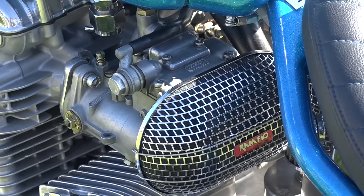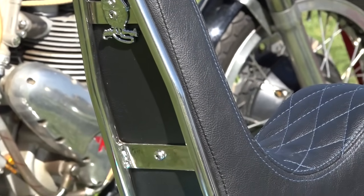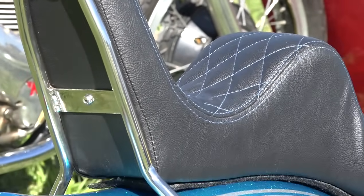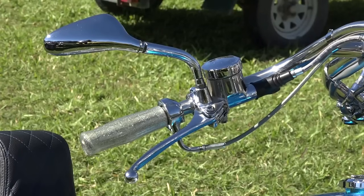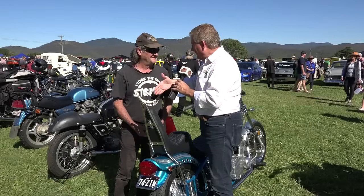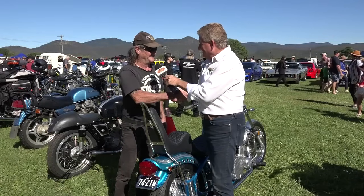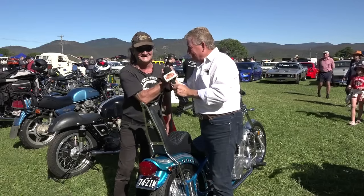A bike wouldn't be a bike without Mouse's touch. It's come up nice — along the highway it's beautiful to ride. Everyone goes 'the handlebars are a bit out of control,' but it's quite good. It's great catching up, mate. Stay upright. Hey, you be safe too, fella. Cheers.